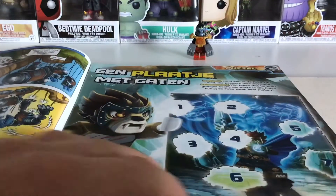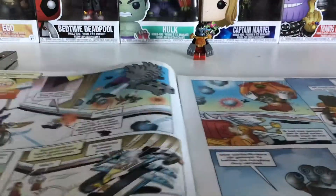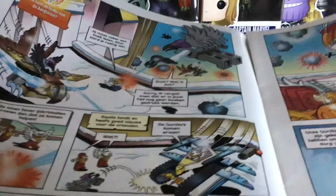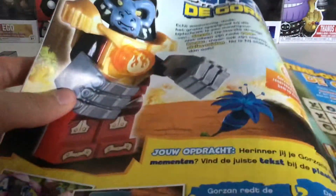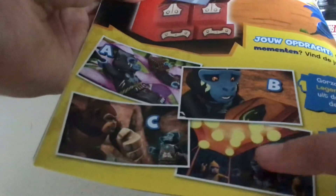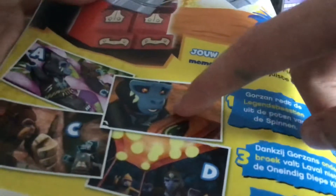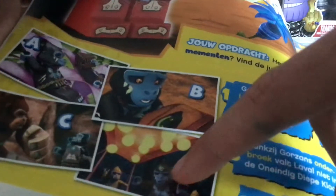There are more comic panels, a puzzle with Laval, and more things featuring the gorillas and the Eagle Spire. We have the minifigure of course, and different scenes with Gorzan: the gorilla legend beast, the one where they made huge flowers, the one where he lost or found his underwear, and one where they're just vibing and dancing — these are puzzles.